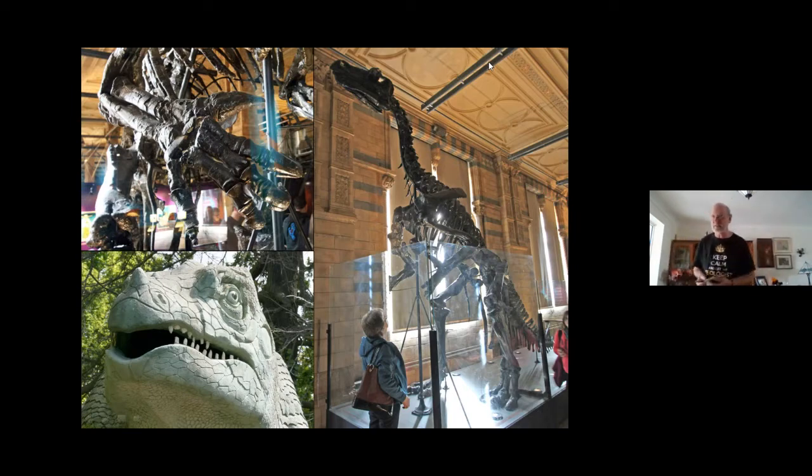To give you an idea of how big a velociraptor footprint is: that's it — it's tiny. Hence me calling them turkeys with attitude. That is a tiny footprint.